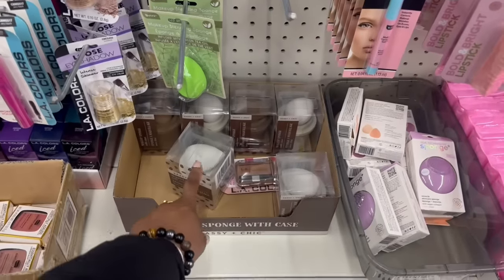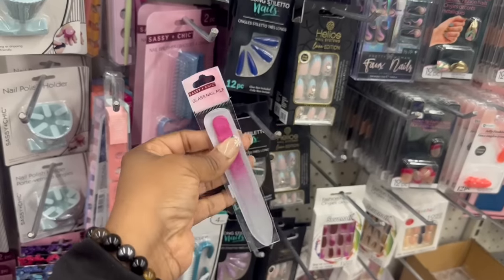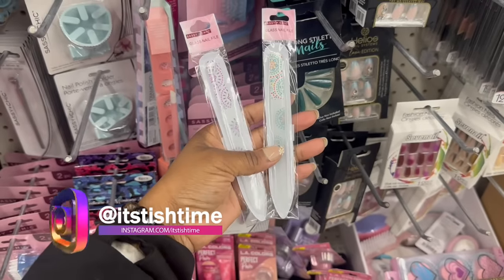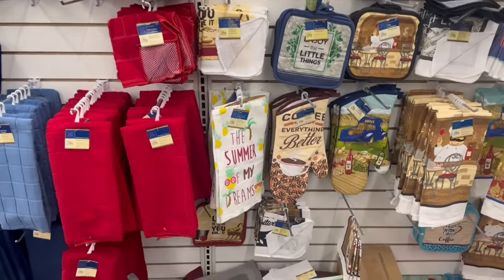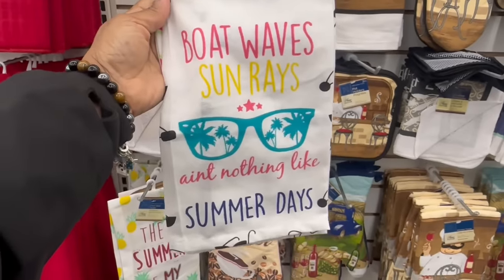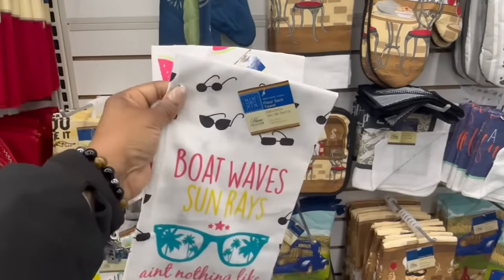All of these sponge holders they've got coming out are so cute. I do love this — I grabbed one last year. This is a glass nail file — I almost dropped it! I've never seen anything like this before, I think I gotta grab it. I see these two patterns right here too — that is different, I've never seen anything like this before. They don't have the other mitts, but they do have these flower sectile towels. I use these faithfully. 'Summer of my dreams' with the pineapples, and 'boat waves sun rays ain't nothing like summer days' — that's cute with the glasses. And 'food friends sunshine' — they're rocking these.